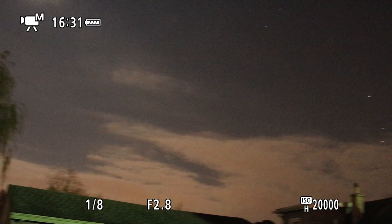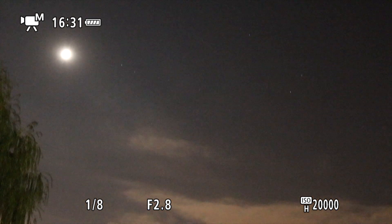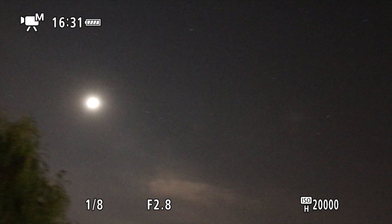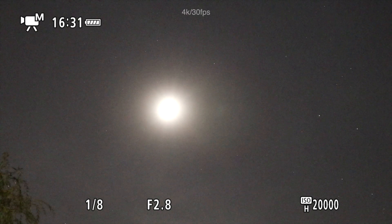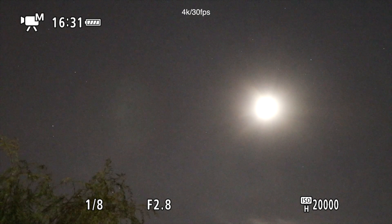Let's see if we can get Saturn and the moon in the same shot — nope, we sure can't. So there we go with the moon over in the south, with a whole bunch of stars showing up.